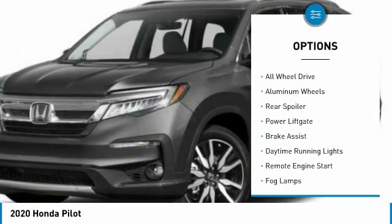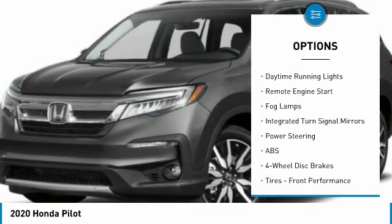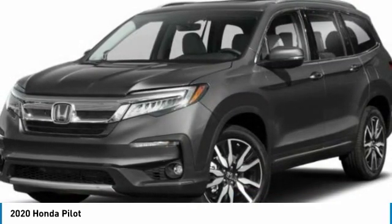Heated mirrors, all-wheel drive, aluminum wheels, rear spoiler, power lift gate, brake assist, daytime running lights, remote engine start, fog lamps, and integrated turn signal mirrors.